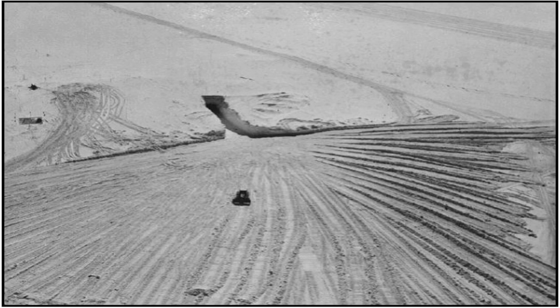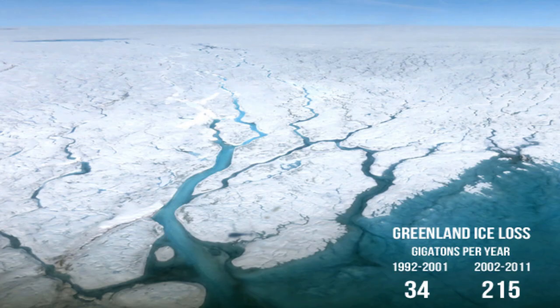The story of Camp Century does not end there. Despite never housing nuclear missiles, the camp still could cause a nuclear catastrophe in the not-so-distant future. The 47,000 gallons of nuclear waste created by the reactor was left under the ice, along with 200,000 litres of diesel, with the plan for it to be entombed there for eternity by continuing snowfall. However, it has since been estimated that due to global warming, the ice covering the waste could melt as soon as the year 2090, with the potential to leak back into the ecosystem and flow into the ocean. Only time will tell how much of an impact the camp will have on the environment.